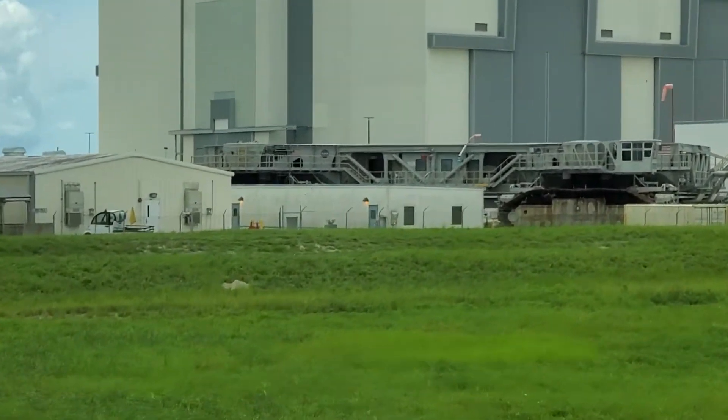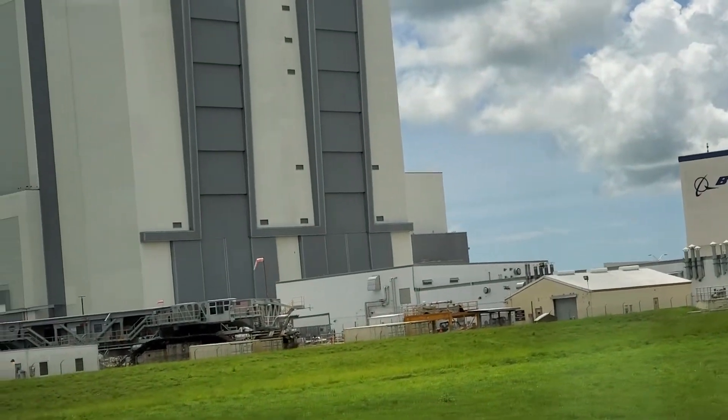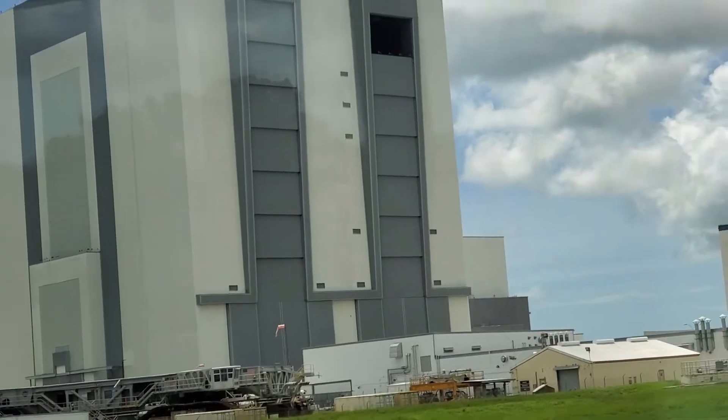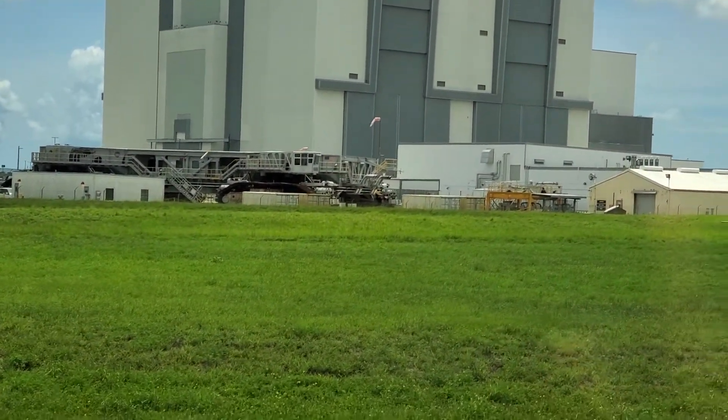Let me introduce you to my friend John Giles, the crawler project manager. I'm standing in front of crawler transporter number two at Kennedy Space Center. Crawler transporter number two will be used for the SLS program to take the launch vehicle back and forth to the pad.